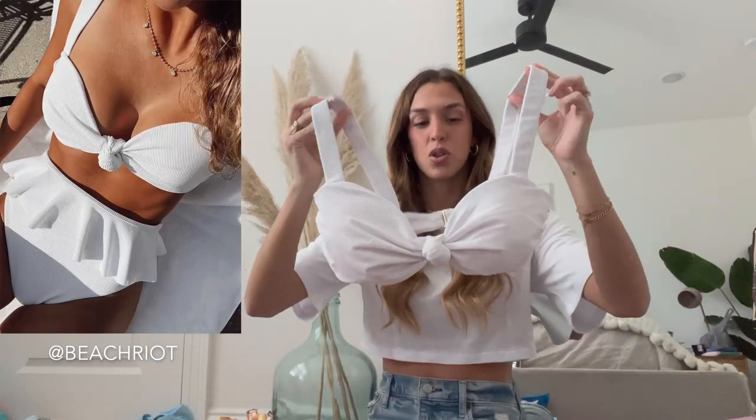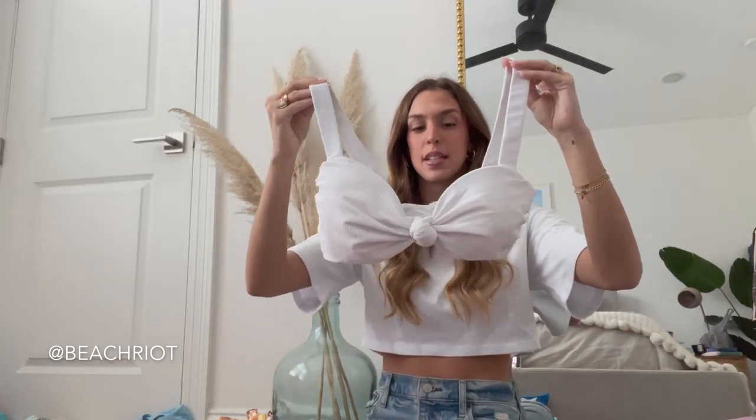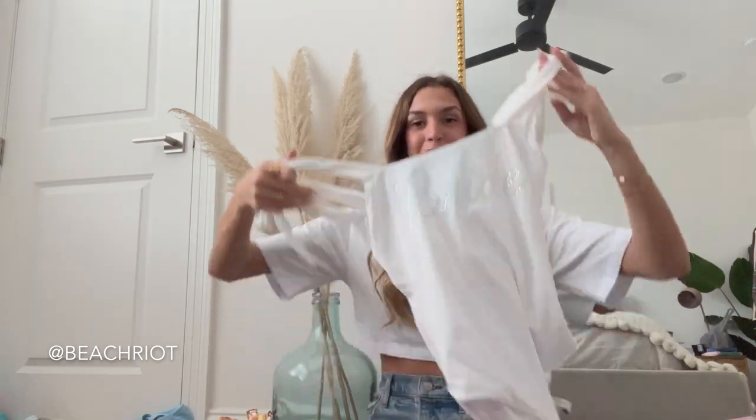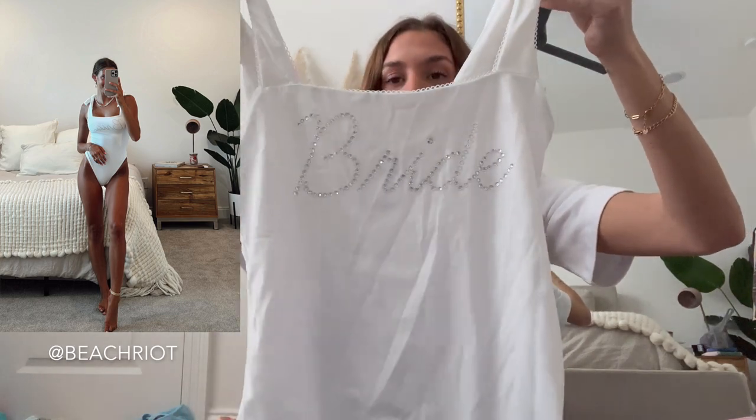I also have this style from them — super cute. For this style top I probably could have done a small but I ended up sizing up to a medium, though I definitely could have gone true to size. Another high-waisted bottom, super cute. I love the ruffles. This one is a one-piece and it actually says 'bride' in little bedazzled gems, which is super cute.